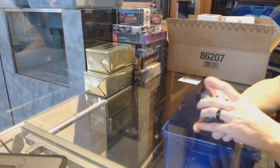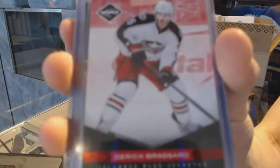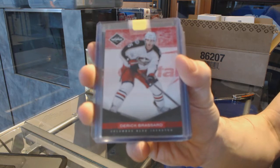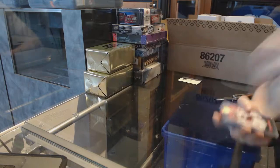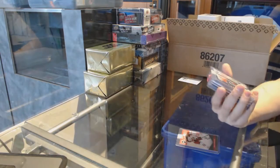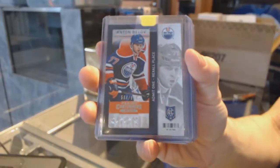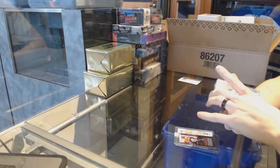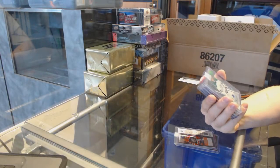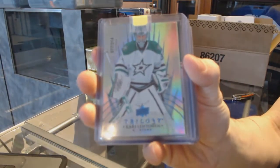We've got an 11-12 Panini Limited base ruby numbered to 49 for the Columbus Blue Jackets, Derek Broussard. We've got a 13-14 Contenders rookie numbered to 600 for the Edmonton Oilers, Anton Belov. We've got a 14-15 Trilogy Rainbow Blue numbered to 214 for the Dallas Stars, Kari Lennon.